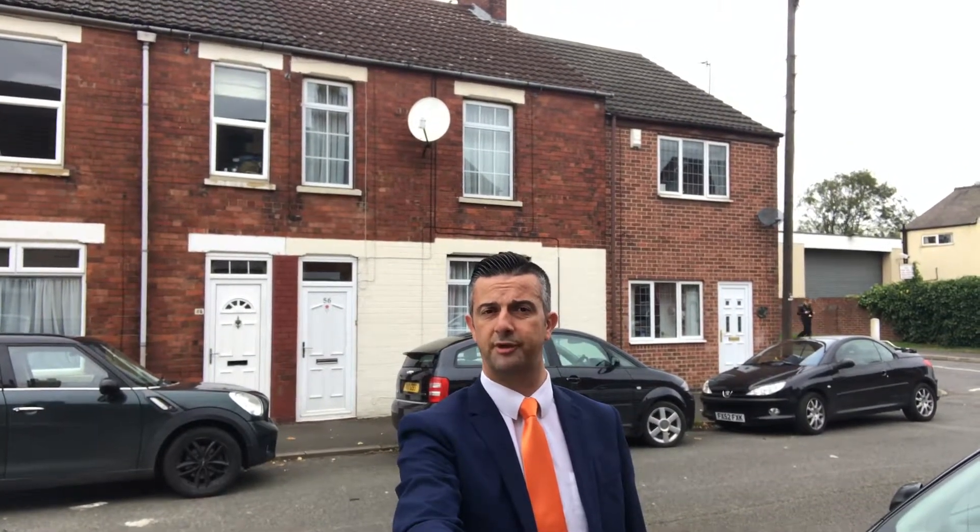Upstairs there are two bedrooms to the first floor with a cloakroom and an attic bedroom. It's got new PVC double glazing, gas-fired central heating and needs to be viewed to be appreciated. Please give us a call now on 01476 591900 to book your VIP viewing on this fantastic new instruction. Thank you.